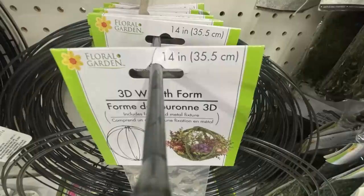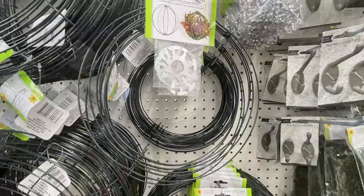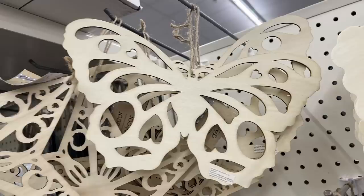They also had their 3D wreath forms in. Last week I showed you the small one - this week they also have the larger size which is 14 inches, so you can get them in the 10 and 14 inch. Those create a whole sphere with a little clip at the top to put them together. They brought back the mini box of small wood cutouts - two different boxes with nine styles each, and they also had a large star cutout which is super decorative, to go with the butterfly and dragonfly from last week.